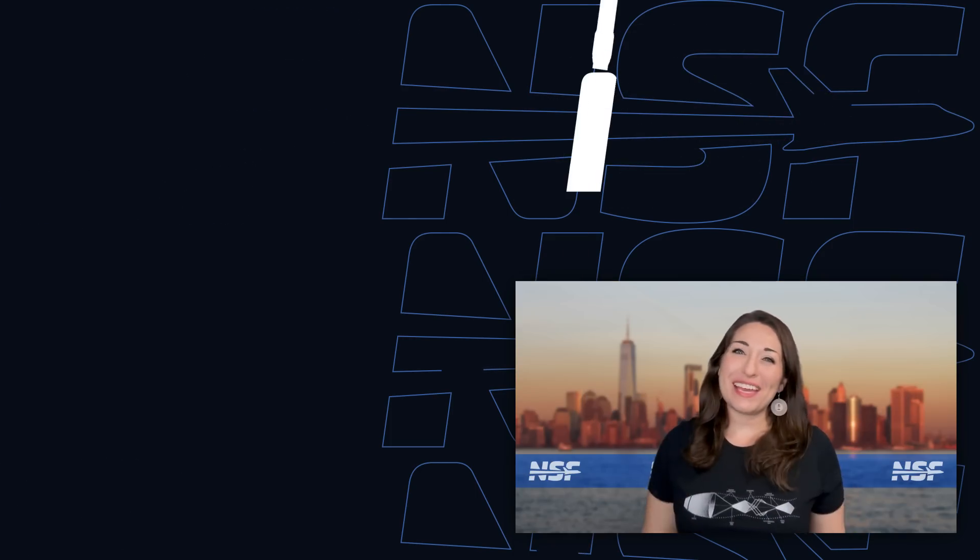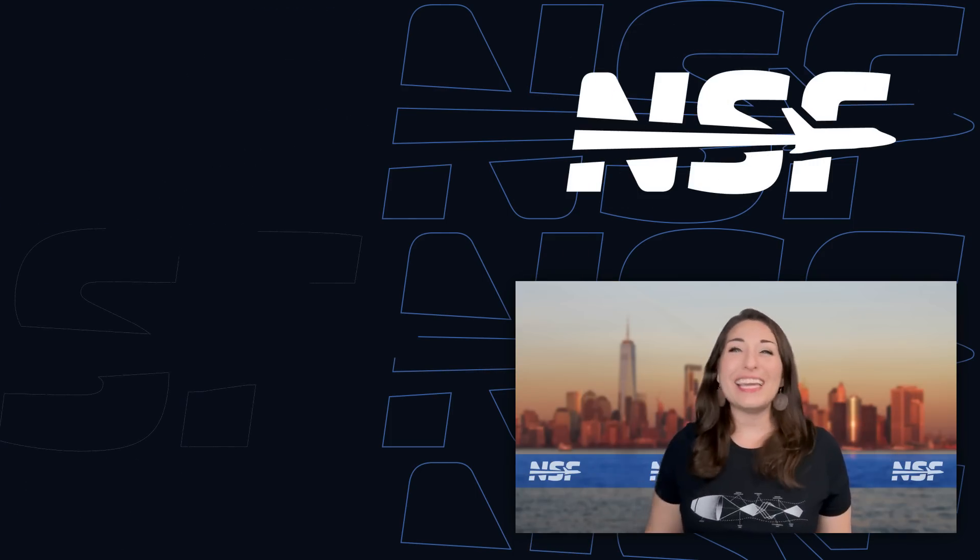And that's your weekly update of spaceflight news! We'll see you all again next week to recap This Week in Spaceflight!